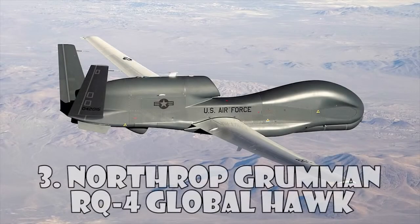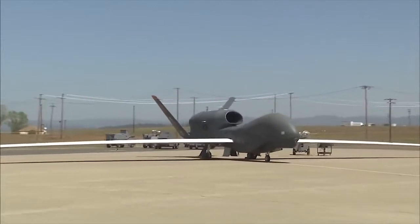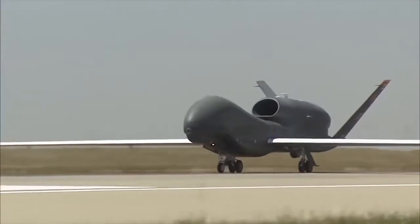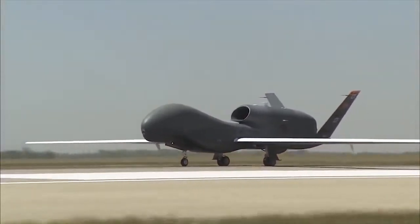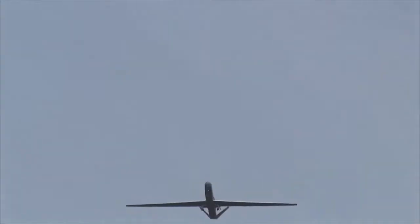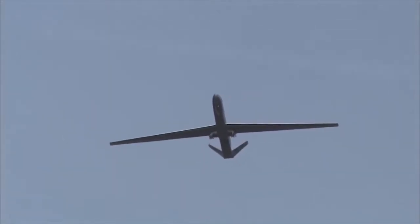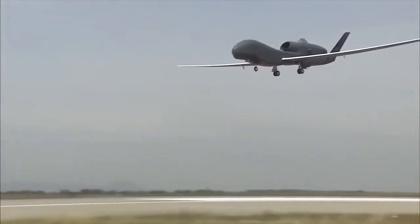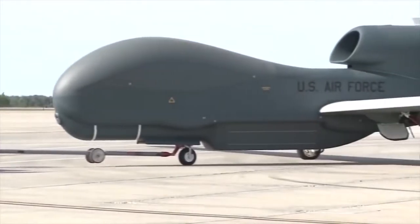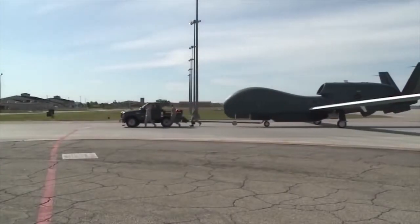Northrop Grumman RQ-4 Global Hawk. The RQ-4 Global Hawk is a high-altitude, long-endurance, unmanned aerial reconnaissance system, which provides military field commanders with high-resolution, near-real-time imagery of large geographic areas. The Global Hawk can carry out reconnaissance missions in all types of operations. Its 14,000 NM range and 42-hour endurance, combined with satellite and line-of-sight communication links to ground forces, permits worldwide operation.